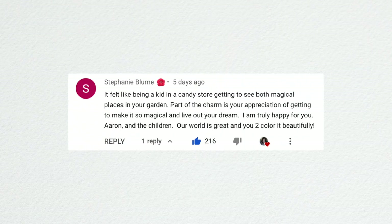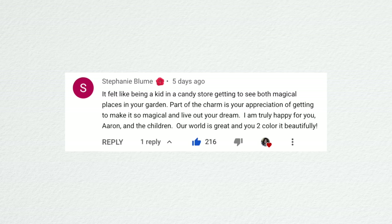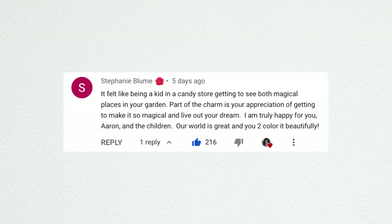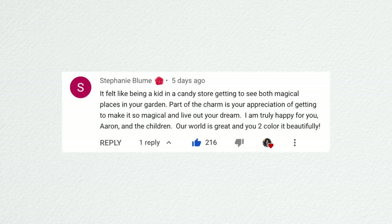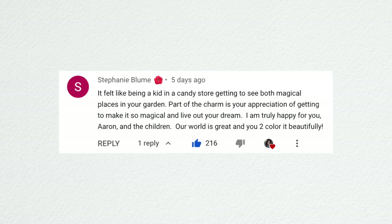Stephanie said it felt like being a kid in a candy store getting to see both magical places in your garden. Part of the charm is your appreciation of getting to make it so magical and live out your dream. Thank you, Stephanie — that's really sweet. And I do feel like I'm living out a dream.